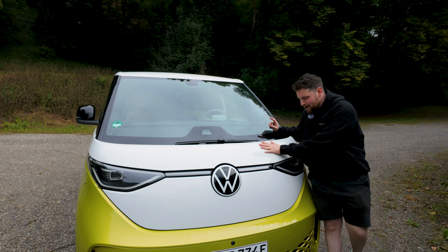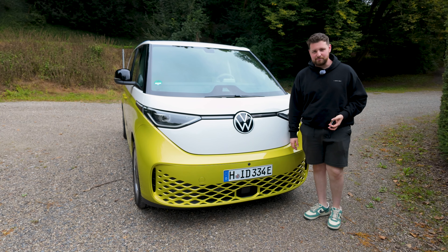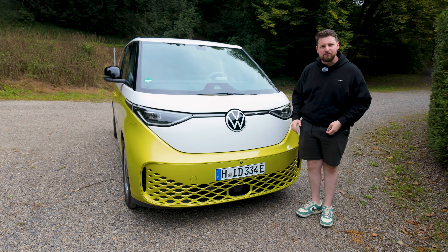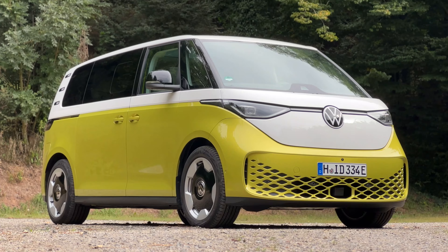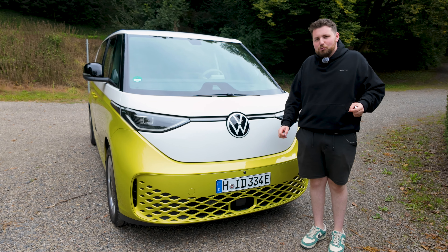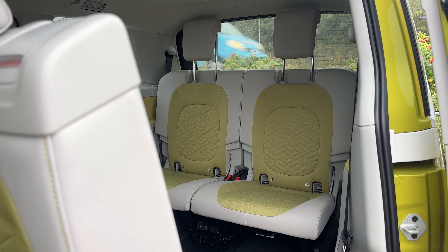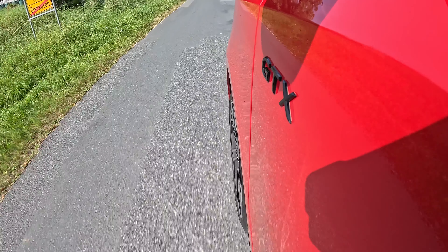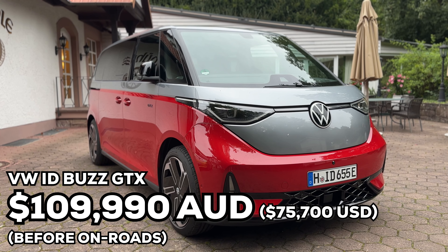Let's start by talking about price, because cheeky Volkswagen — they've come in under the luxury car tax, which is actually very important because it saves you something like 30% on the price. The cargo variant will set you back $79,990 — that's the stripped-down version for cargo lovers. Then there is the ID Buzz Pro passenger variant, starting with the short wheelbase at $87,990, which comes in under luxury car tax. If you go for the long wheelbase, that's $91,290, and for that you get seven seats. Then there is the GTX, the high-performance variant, which will set you back $109,990 before on-road costs.